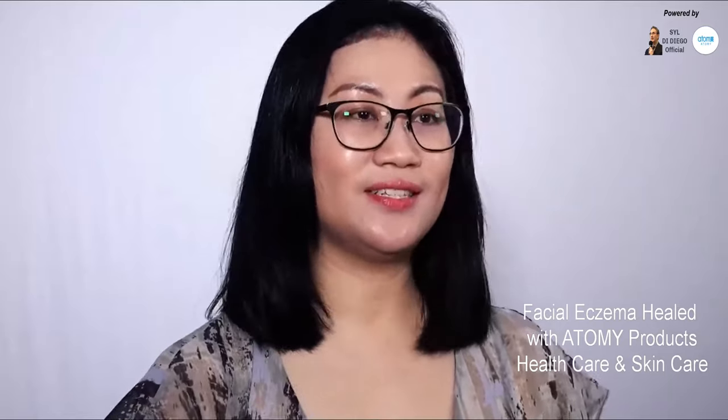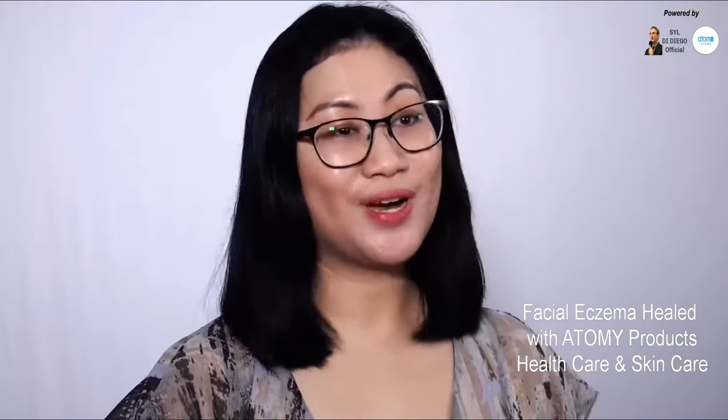Let me share some of the products I used. The first one is the Dermarail Cica Cleanser as well as the set containing an ampoule, a toner and a cream. This range contains Centella Asiatica which helps with redness, dryness, itchiness and breakouts — basically a range that caters for sensitive skin in need of repairing and healing. Exactly what I needed.